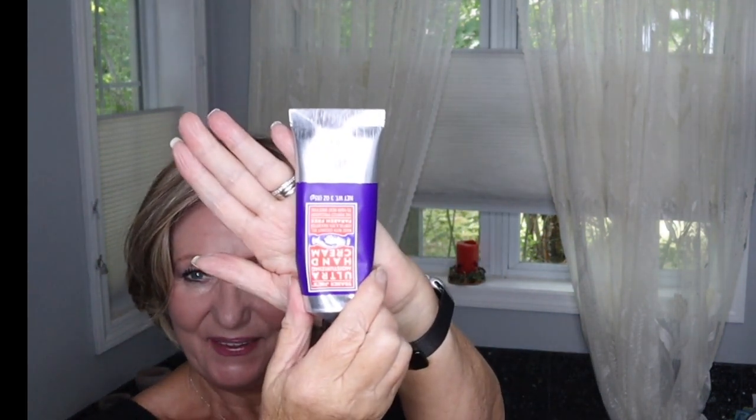I also tried the Trader Joe's Ultra Moisturizing Hand Cream that my girlfriend picked up. My girlfriend is very scent-sensitive and didn't like the smell, but I barely smell anything and actually think it's a nice scent. I love this cream.